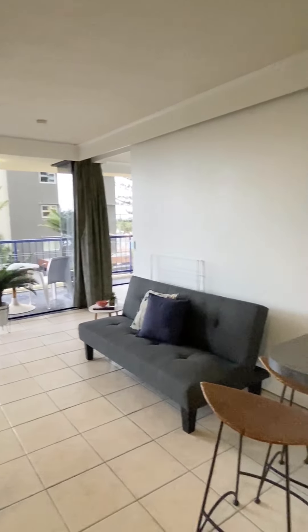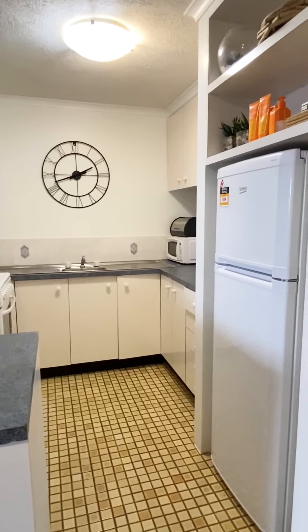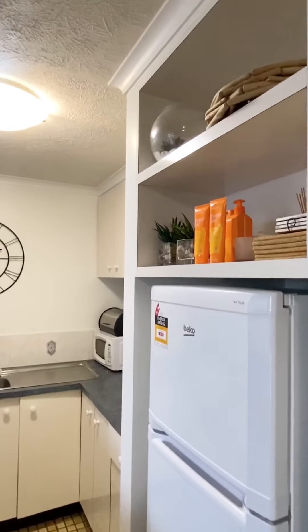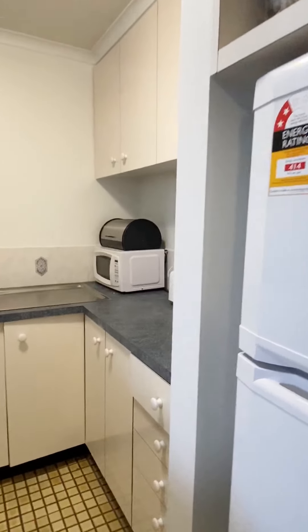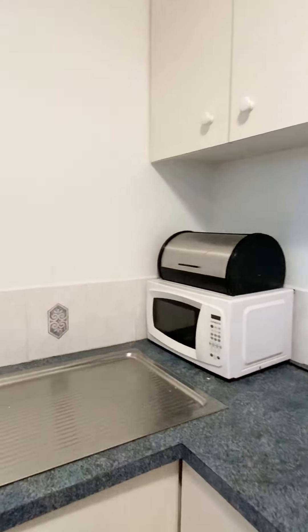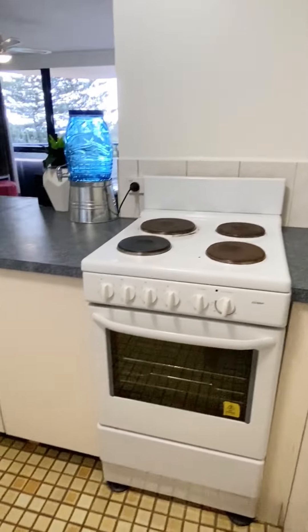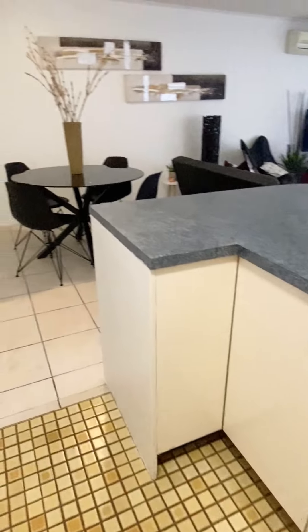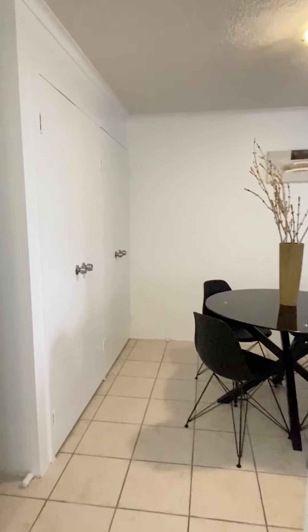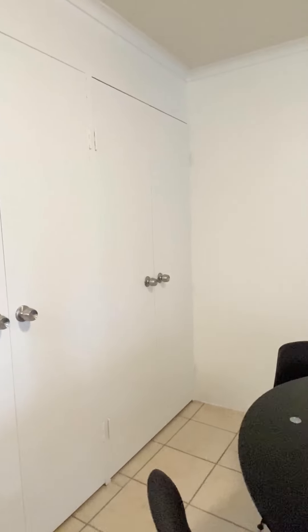The kitchen has lots of bench and cupboard space, a microwave, fridge, and lots of storage.